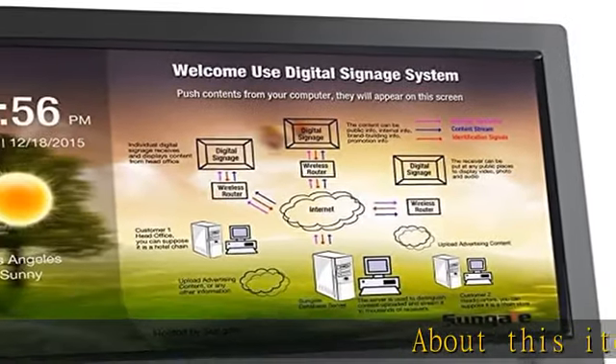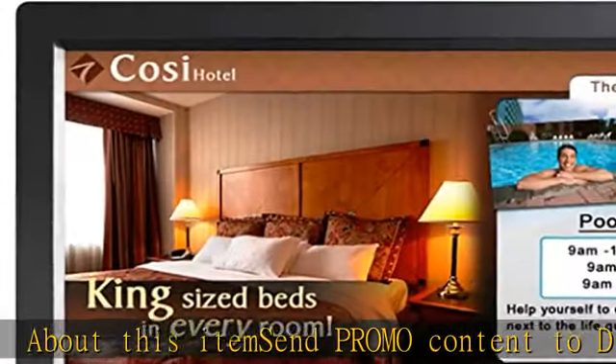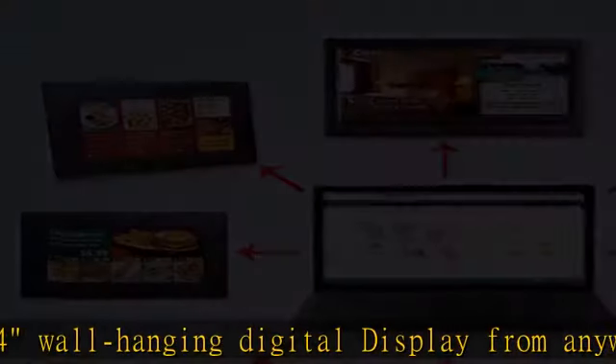About this item: send promo content to display on this 14" wall-hanging digital display from anywhere. Ideal for high-traffic areas like lobbies, banks, and supermarkets. Promotions and product introductions can be sent to display instantly on digital signage.